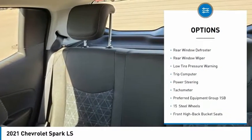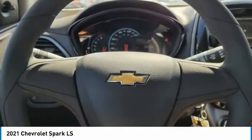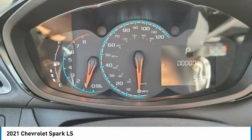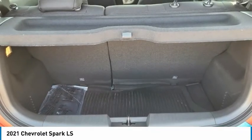Brake assist, traction control, front wheel independent suspension, rear window defroster, rear window wiper, low tire pressure warning, trip computer, power steering, tachometer. This vehicle offers reliability and good looks at a great price, so come in and take a test drive today.